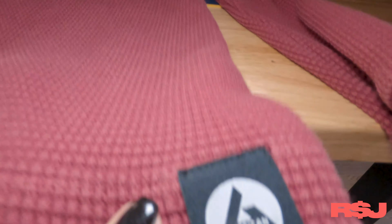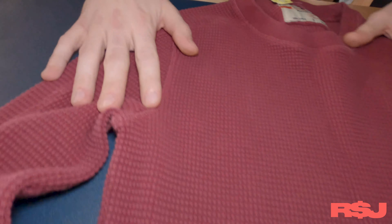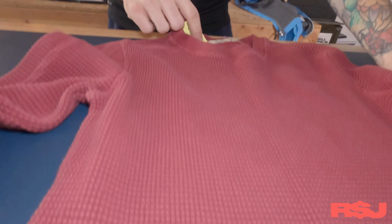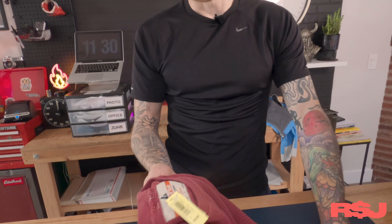First things first, the brand American Giant. I guarantee most people will never have heard of this. It's just a small niche made-in-USA company. They just make men's basics — they focus on hoodies, t-shirts, sweatshirts, and just basic leisurewear. But it's a high-end brand. This thermal I paid five bucks for, and at retail these go for around 60 or 70 bucks brand new, but I'm going to keep this for myself.